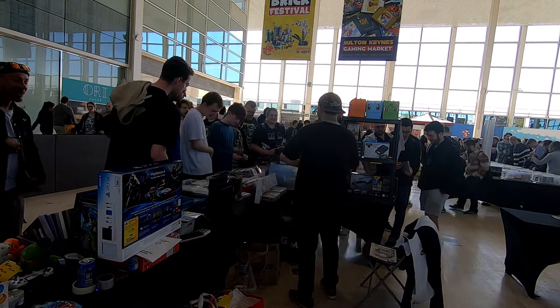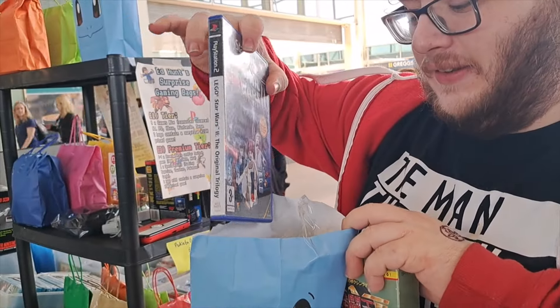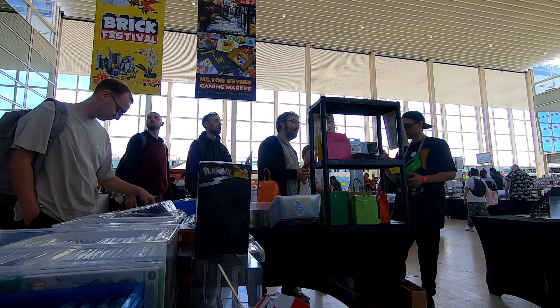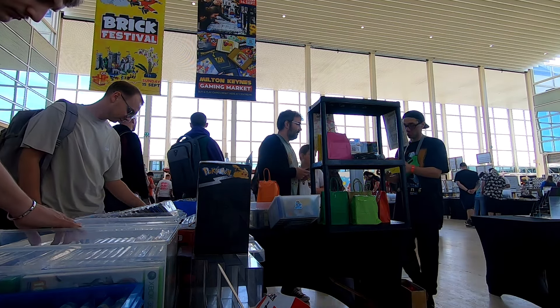We have George and he's bought a £10 blind bag. He's got World Champion Boxing on Super Famicom, some other games including two PS3 games and a Star Wars game. Congratulations George — you did find one of the higher priced games on this occasion, all that for £10.